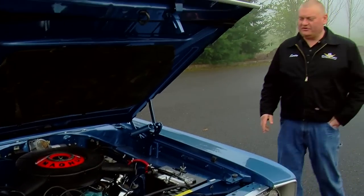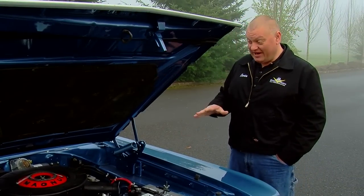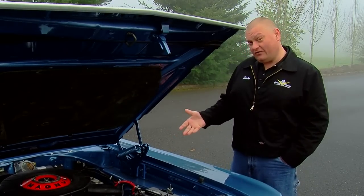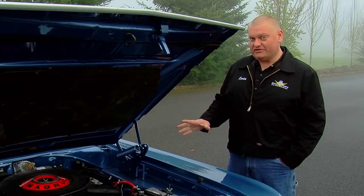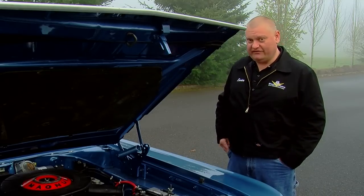The base Coronet model came with an angry 145 horsepower Slant 6, but when you bump up to the RT models, you've got a 440 Magnum that made 375 horsepower, connected to a TorqueFlite 727 automatic transmission. Much better combination for the road and track component, although you could also get a 426 Hemi in this.